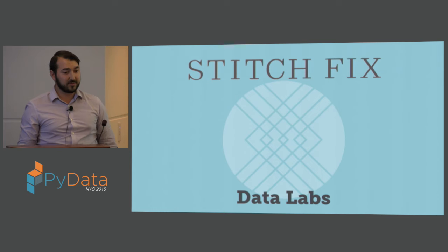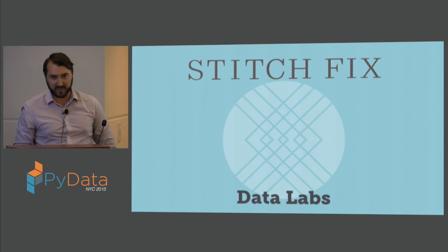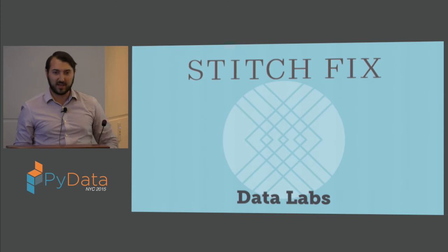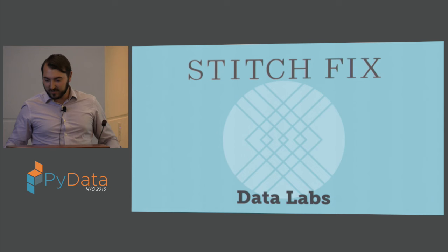A little bit about me: I'm on the algorithms team at Stitch Fix, on a sub-team called Data Labs. Our purview in Data Labs is to do experimental R&D where we tackle high-risk, high-reward ideas. That allows me to use some of these more experimental methods to analyze images in a business context.